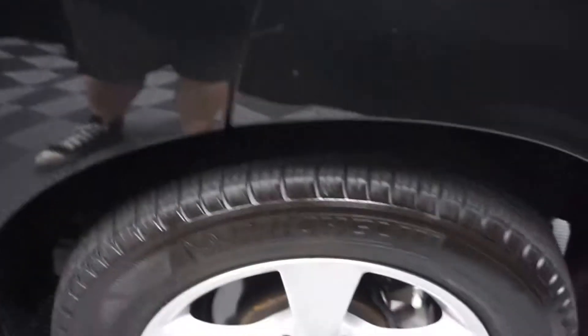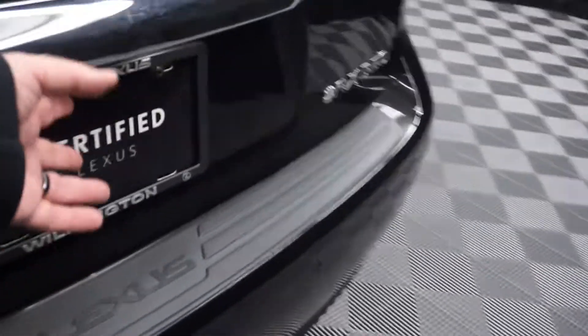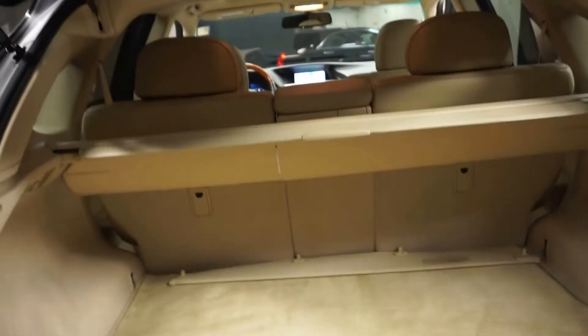There's your sunroof. Plenty of room here in the back seat. Lexus wheels. Plenty of room back here in the trunk, power rear door.